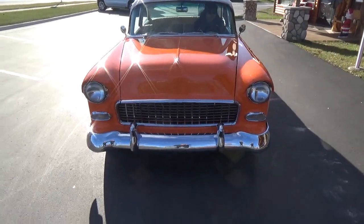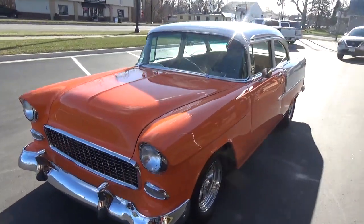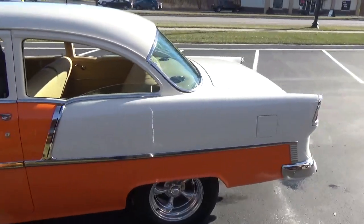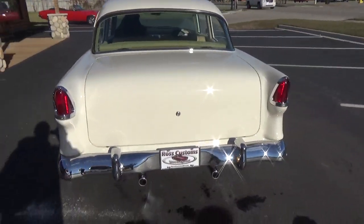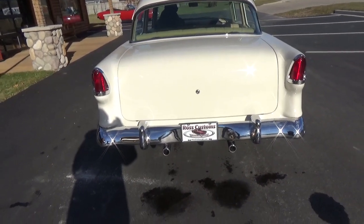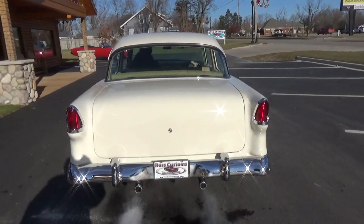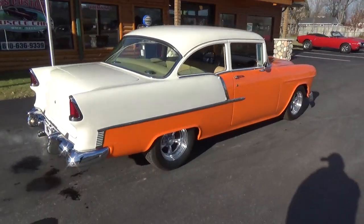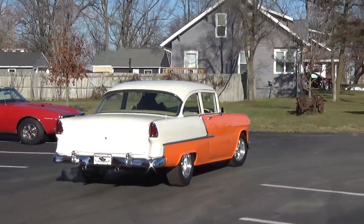It's got a set of Flowmasters on it all the way out the back. Tough, tough car right there.